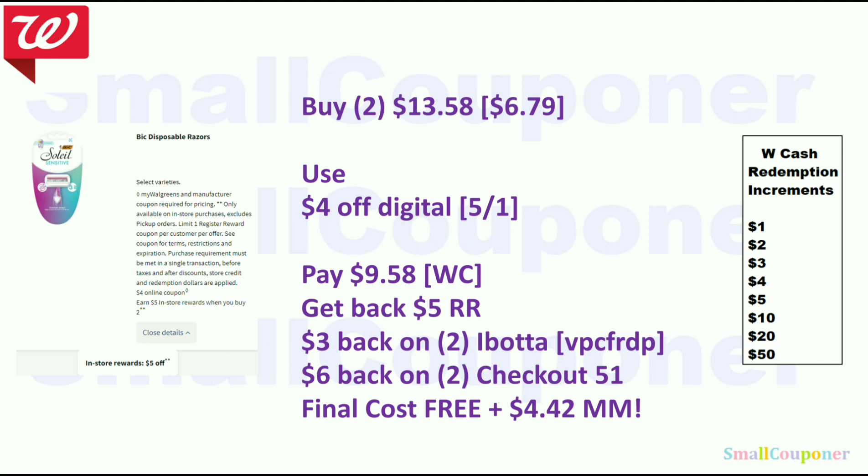BIC disposable razors — buy two, get a $5 register reward. Buy two BIC Soleil or BIC Flex for $13.58 total. Use the $4 off digital, pay $9.58 with Walgreens cash, get back a $5 register reward. There is a $3 Ibotta rebate when you buy two, and a $6 Checkout 51 rebate when you buy two. Final cost is free and a $4.42 moneymaker.